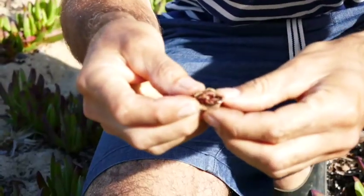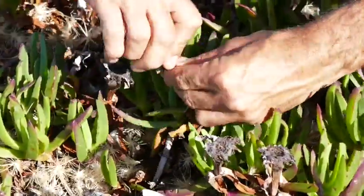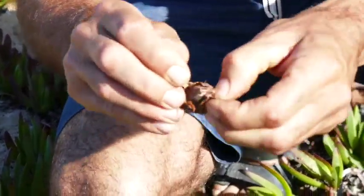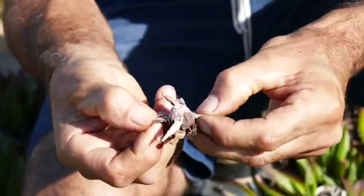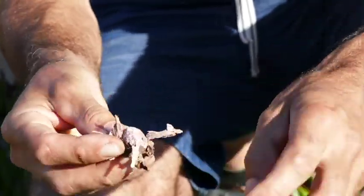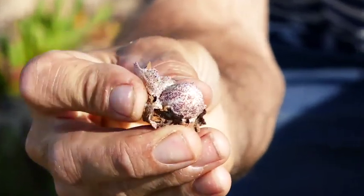Mmm, delicious. It's like a very strong flavour — the salt and the sugars have come out even more strongly. Look at that. That's absolutely a mouthful of yumminess.